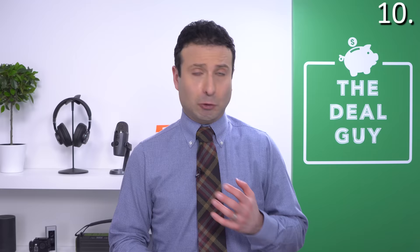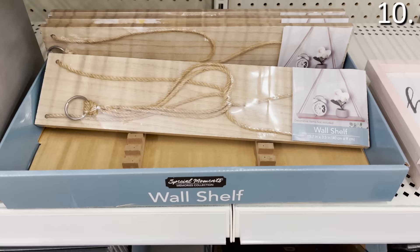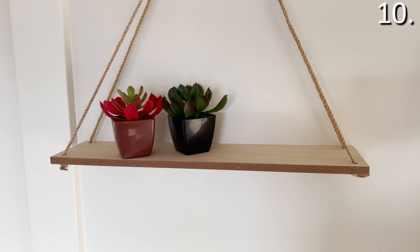Before I get to the bonus items, in the number ten spot — something I don't think I've ever recommended as a Dollar Tree purchase before — that's a shelf for $1. I recently explored the Dollar General and some great shelving units at crazy low prices. But for $1, you get something with a rope and a hanging mechanism that you could incorporate into your home. It has a sturdiness to it, and for a dollar, that is very difficult to beat.